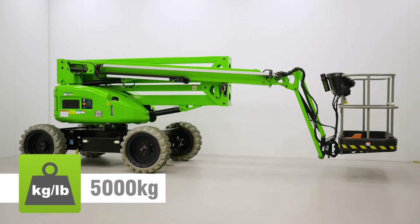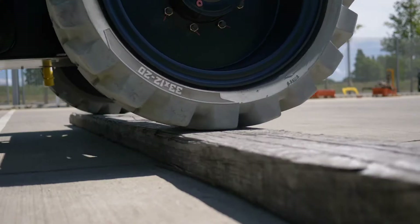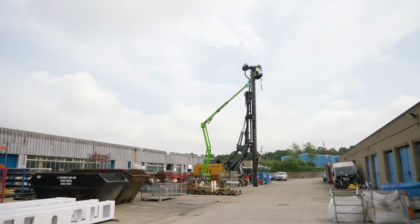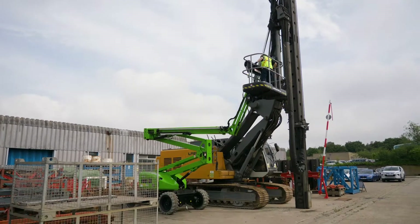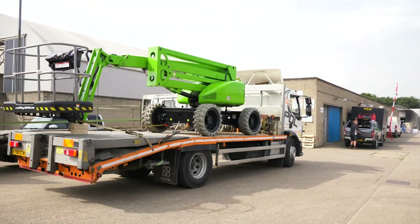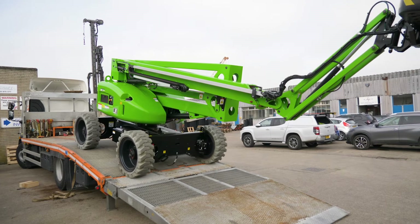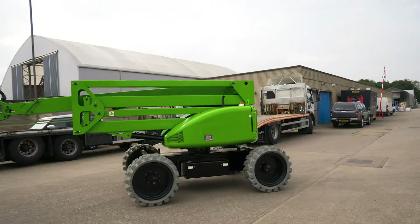Its impressively low overall weight means it can operate on more ground surfaces and helps to reduce running costs and emissions due to lower fuel consumption. This low weight coupled with its compact dimensions can also reduce transportation costs, as a smaller, more efficient, site-to-site transport vehicle can be used.